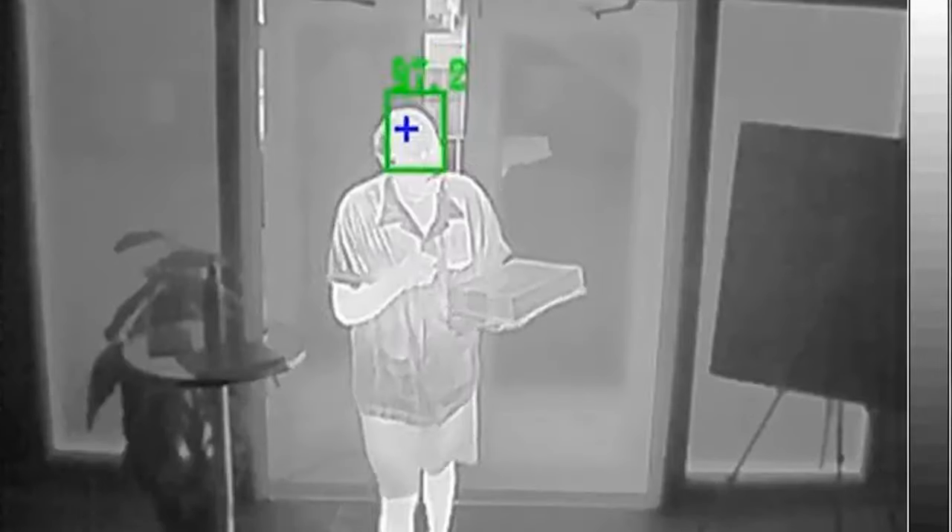Number two, thermal cameras work by creating an image using the infrared spectrum and then correlating it to temperature. A system can either utilize the highest temperature in the image or use analytics to find faces and measure the temperature on the eye or the forehead.